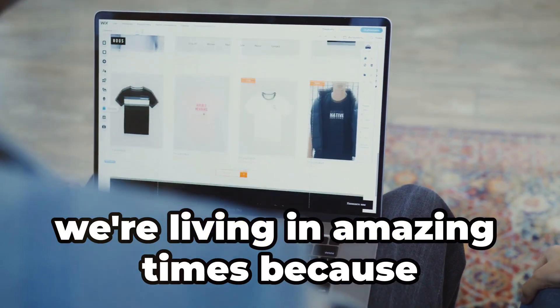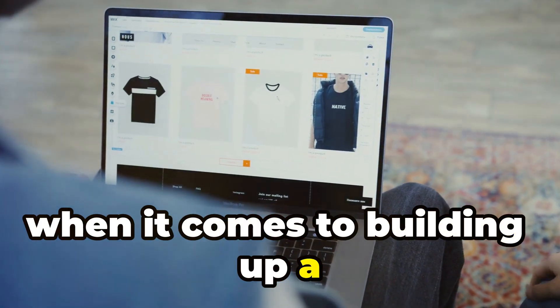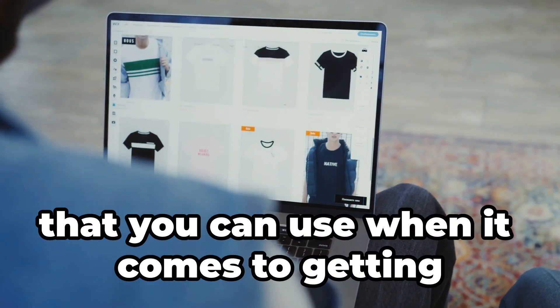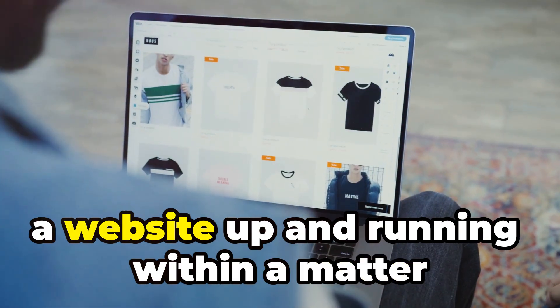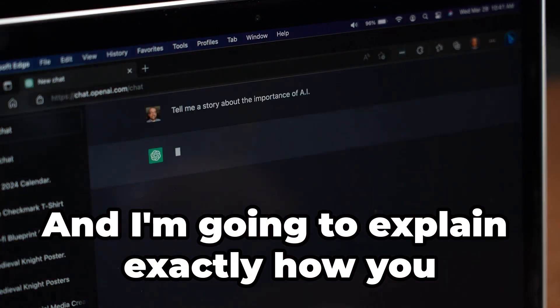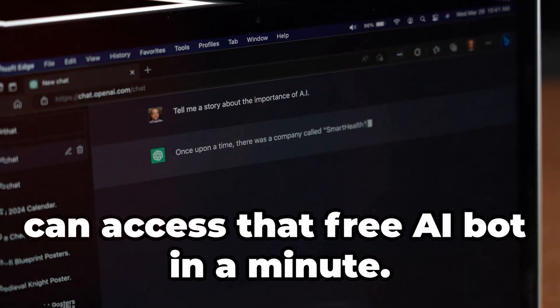Right now we're living in amazing times because when it comes to building up a dropshipping store, there are various different free AI bots you can use to get a website up and running within a matter of minutes. I'm going to explain exactly how you can access that free AI bot in a minute.